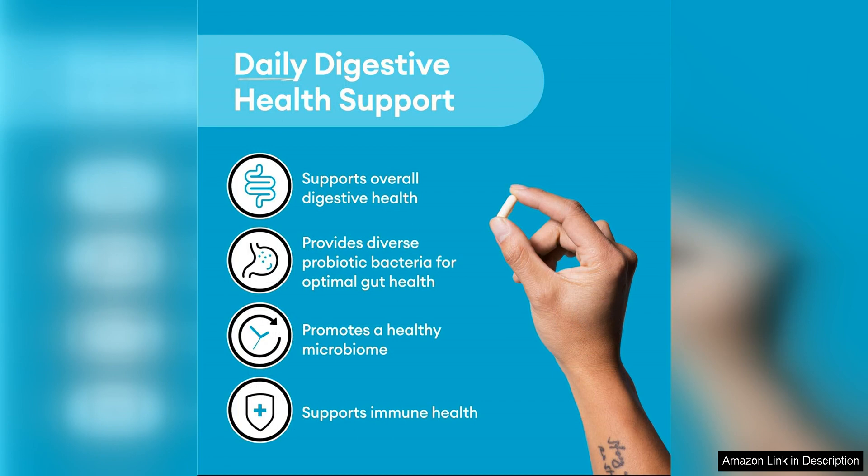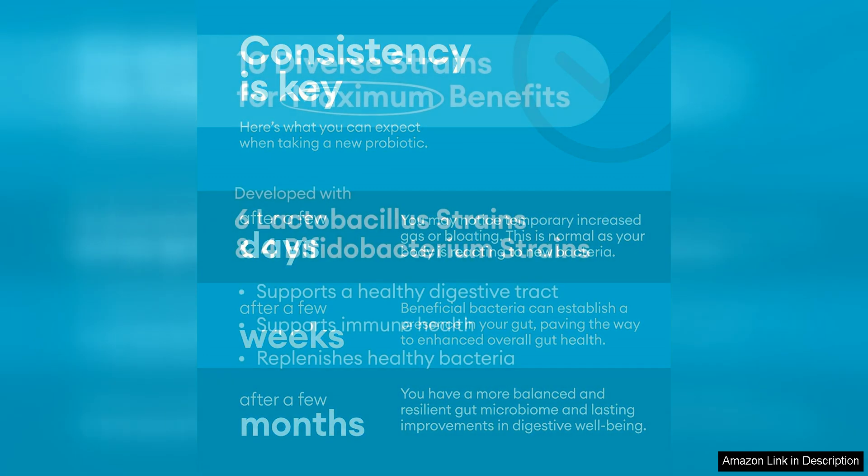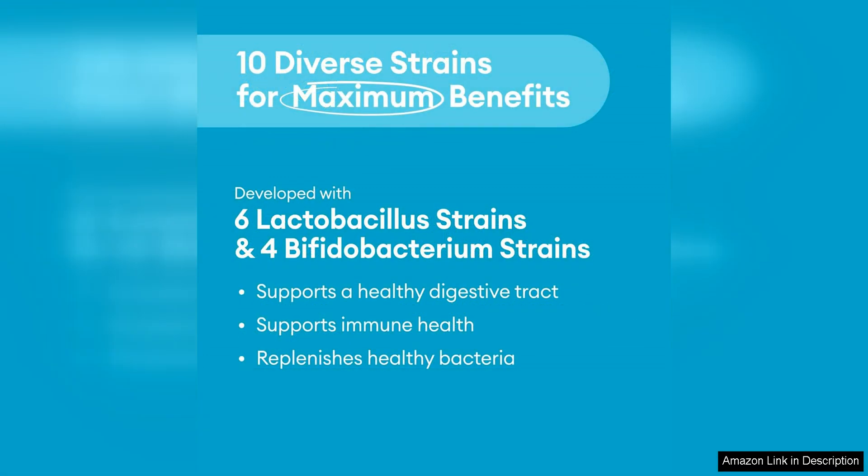One of the standout features of this probiotic supplement is the inclusion of organic prebiotics, which serve as food for the beneficial bacteria in the gut. This helps to promote the growth of good bacteria and improve the overall balance of the microbiome, by combining probiotics and prebiotics in one formula.